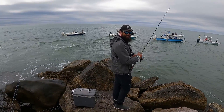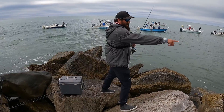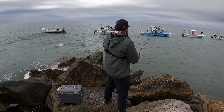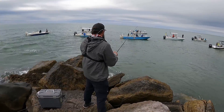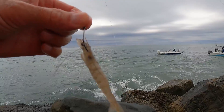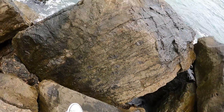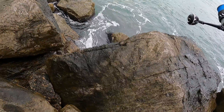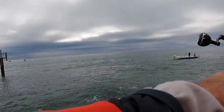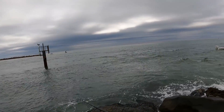Look how many boats are out here this morning — this is incredible. That must mean the bite is good. Look, somebody's hooked up over there, it's starting to turn on. We may have a pretty good day. I'm going to start with a shrimp. All those boats are throwing on the east or west side of the jetties — I'm going to try over here on the other side just because nobody's over here.